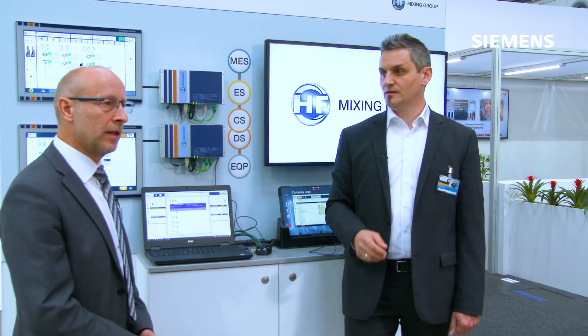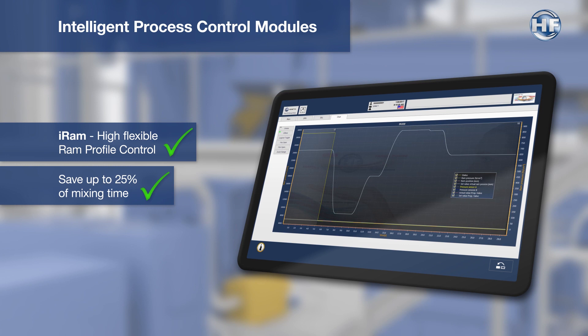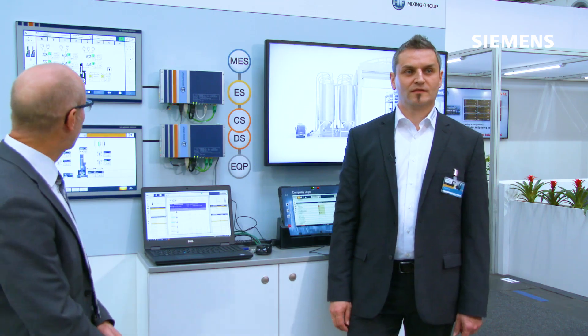Based on these new technologies that Siemens has provided to us, HF has decided to develop its products completely new in order to enable these new Siemens functions for our products and gain benefit for our customers. Our newest generation of mixing room automation system, Advice 4.0, is completely dedicated and developed specifically for these kinds of technologies that Siemens is providing to us.